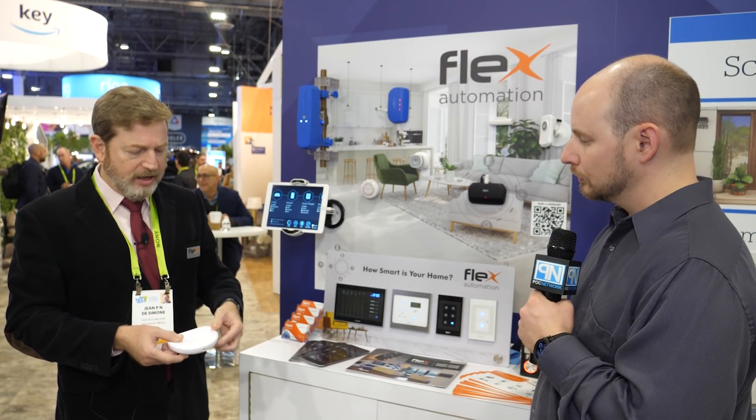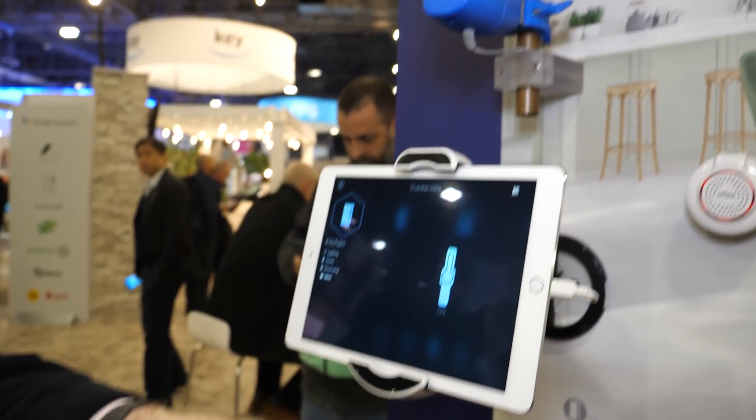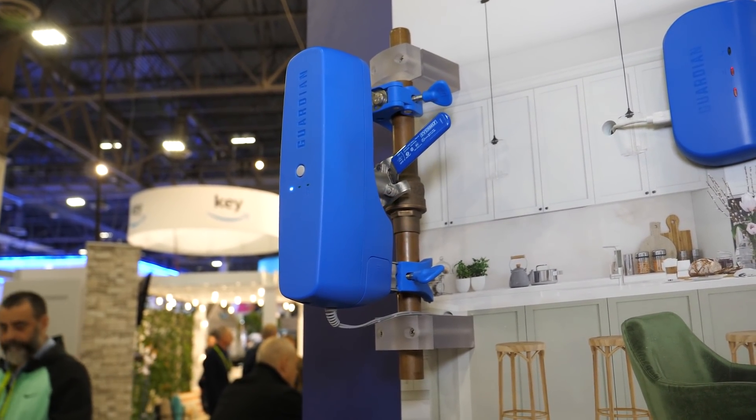Let me give a demonstration of how it works. If you have a leak or water flood and you want to protect your home, you put leak sensors all over the house — in the laundry, kitchen, wherever. I'll simulate a flood by putting my hand on the sensor, and it talks to the valve and automatically shuts off the valve to protect your home.